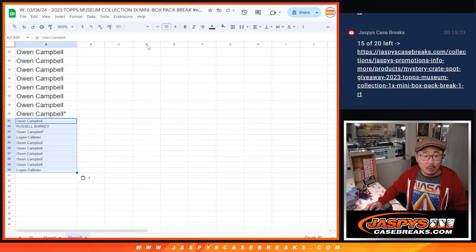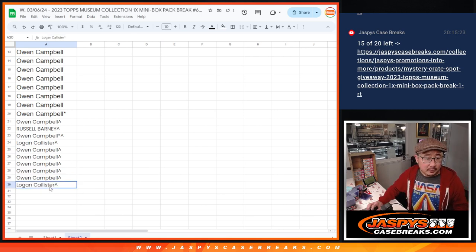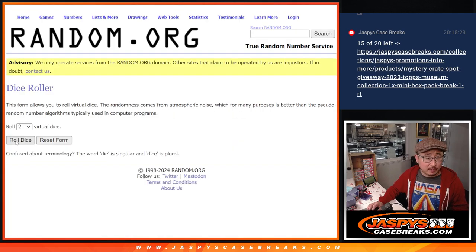So you got a little buy one, get one. Everyone gets a little better odds on that mystery crate spot. Now let's gather all the names here, randomize a team, and do the mini box break.